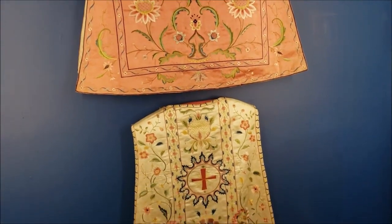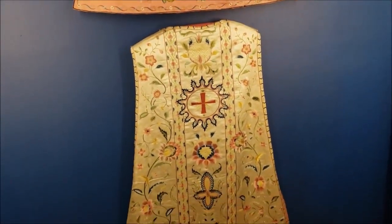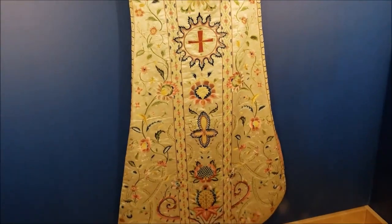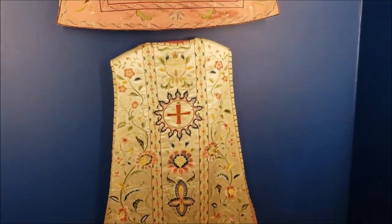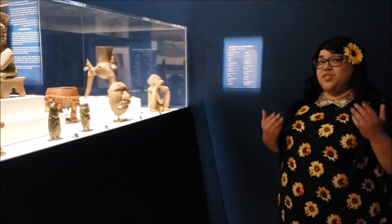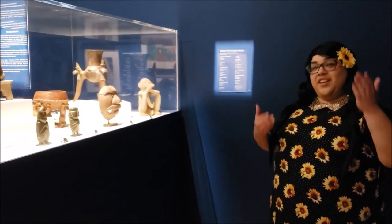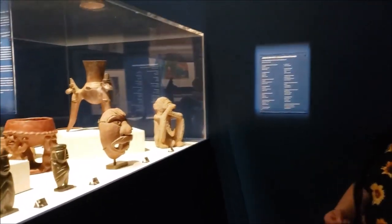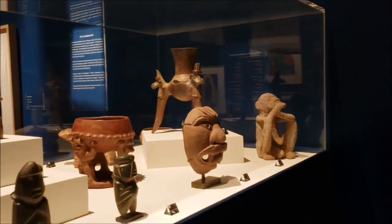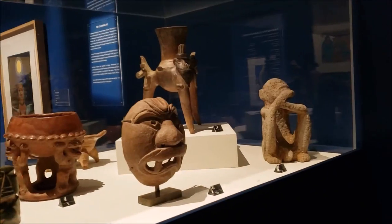Where do you think this comes from? Does it look Mexican? Does it look Spanish or European? Some of the Spanish colonial pieces in the other part of the gallery are around 370 years old, but there are actually pieces in this gallery that predate that.